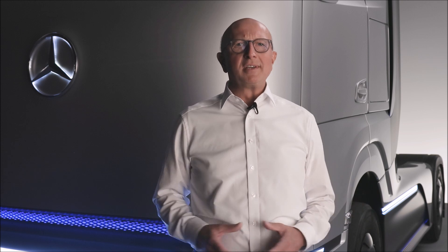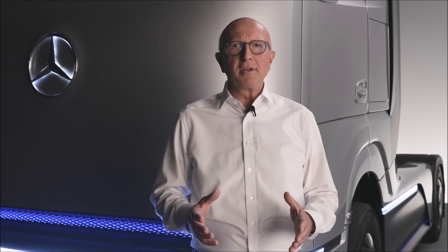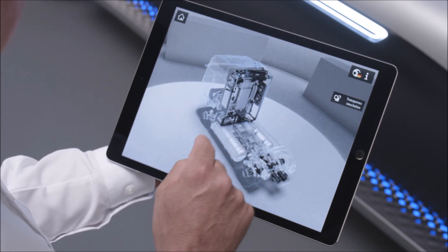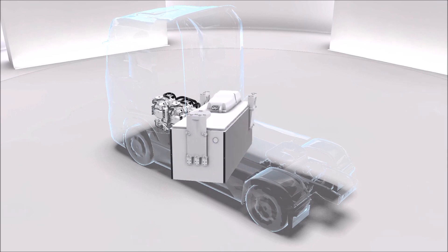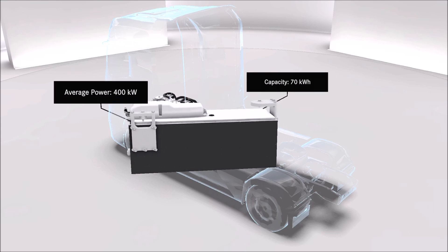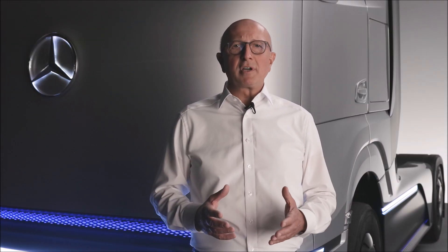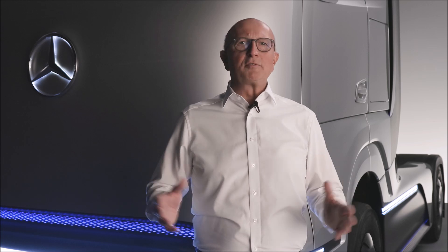Just like in today's heavy-duty transport, efficiency and durability are of key importance. We meet these requirements by the perfect symbiosis with the second crucial component for the Gen H2's operating strategy: the high voltage battery. The battery is located between the two stainless steel liquid hydrogen tanks, and is particularly powerful with a capacity of around 70 kWh and an average output of 400 kW. It supports the dynamic drive operation of the truck, which requires a lot of power — such as driving fully loaded uphill — enabling the fuel cell to operate constantly without major fluctuations in output.